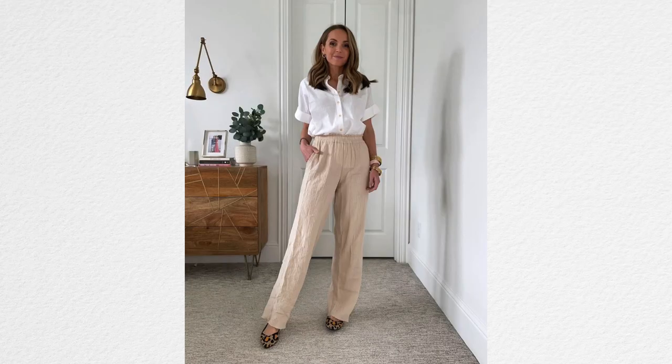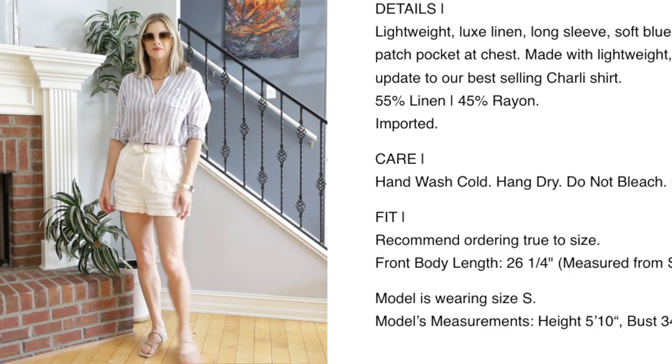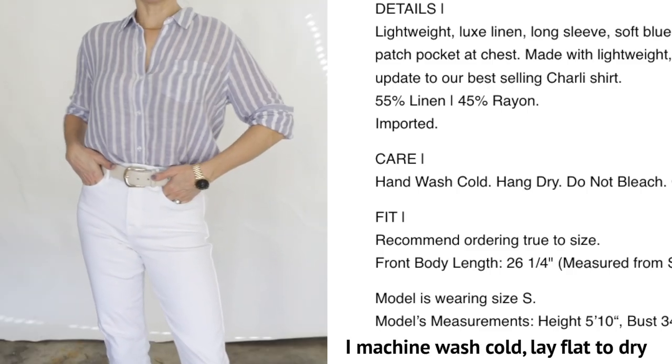My next tip: swap out linen if you're one of those people who gets annoyed with how wrinkly it gets and how you always have to steam it. I kind of like that look because it is the look of linen, but if that bothers you, try to look for clothing that's a linen blend — maybe part linen, part viscose. A lot of shirts that have linen blended with a synthetic fabric don't wrinkle very easily. You get the best of both worlds: they don't wrinkle much but the clothing still lets your skin breathe.